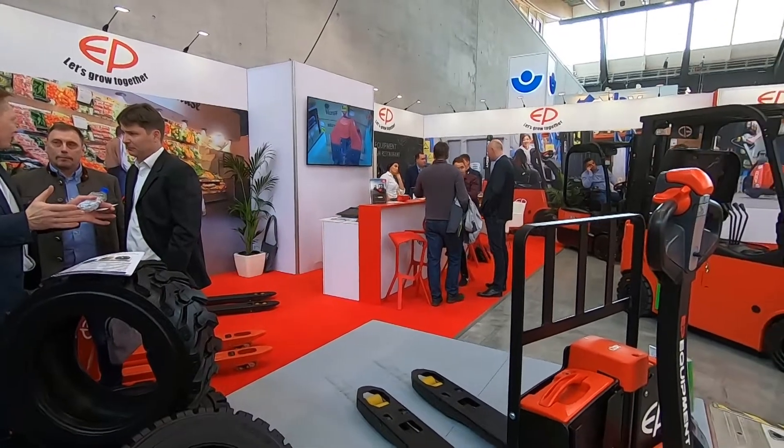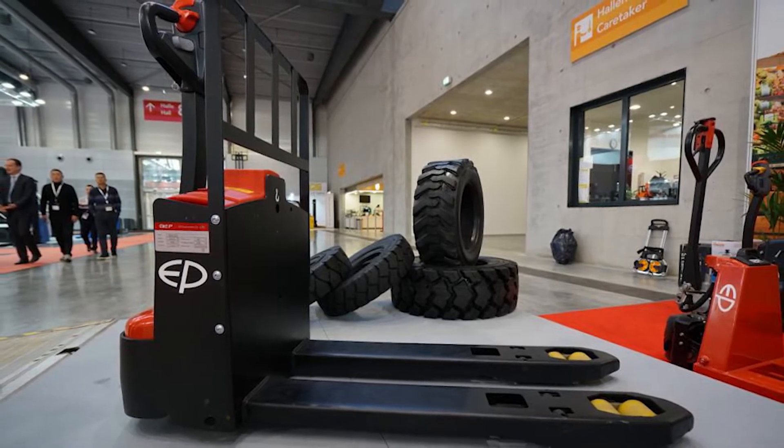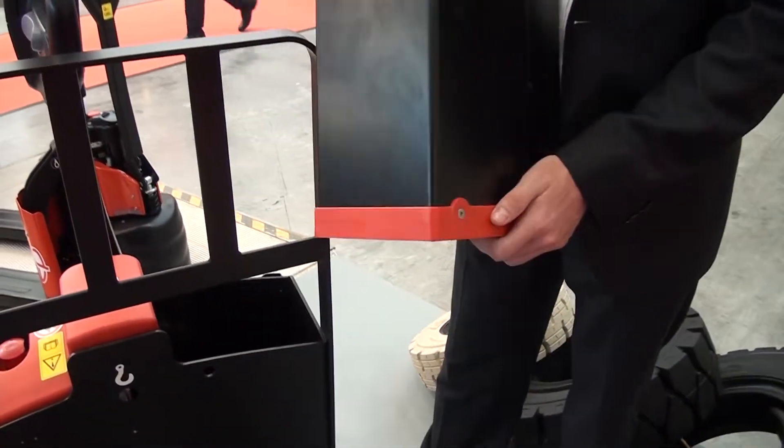We're starting with the WPL 201, our new 2-ton electric pallet truck with lithium-ion technology. At 423mm of length, it is the shortest 2-ton pallet truck in the market. It also comes with a 48-volt motor, so it has more power than any competitor.